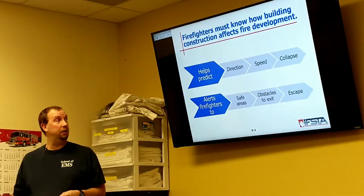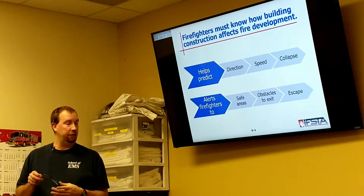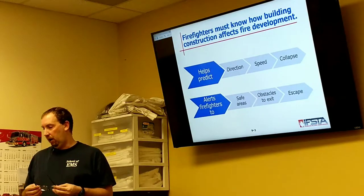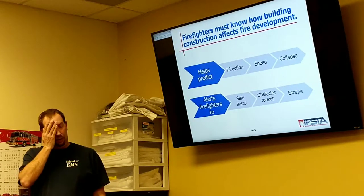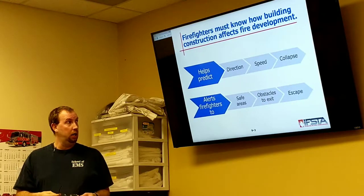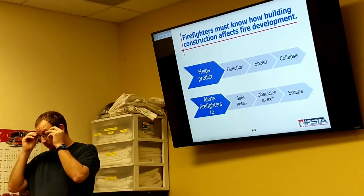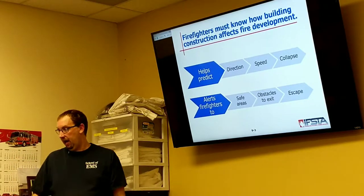We're going through chapters 4 and 5, and we need to be alert to what safe areas we have, always being aware of our obstacles to exits — how we're going to get out if we need to get out, whether it's going to be windows, doors, or maybe fire escapes themselves, and just the nature of how to get out.